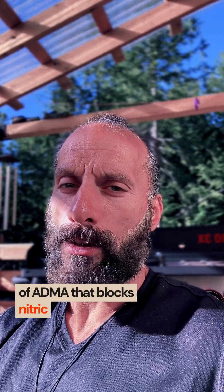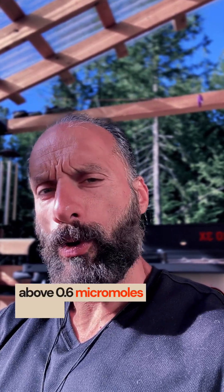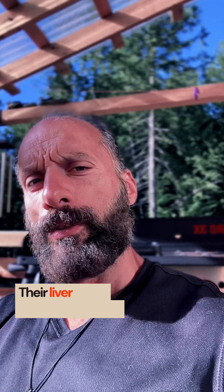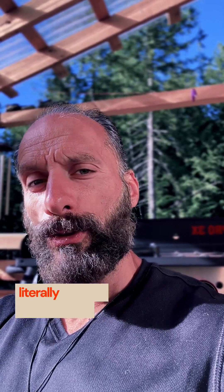That ADMA accumulation blocks nitric oxide synthase. This is actually measurable — an ADMA blood test above 0.6 micromoles per liter suggests your liver can't clear this nitric oxide inhibitor properly. This is why some people take beetroot or concentrated nitrate extract and feel nothing; their liver might be the bottleneck.